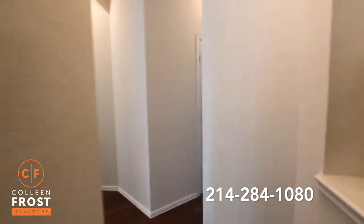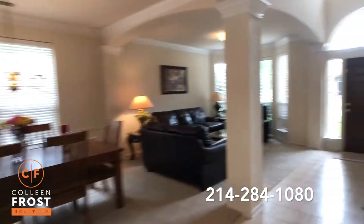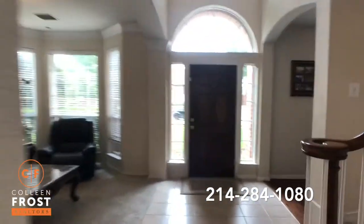Now we will head upstairs. We have three bedrooms, a game room, and a media room.